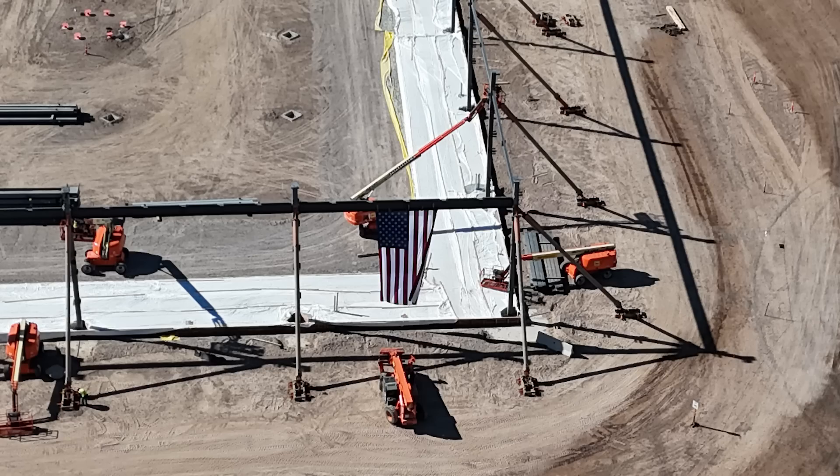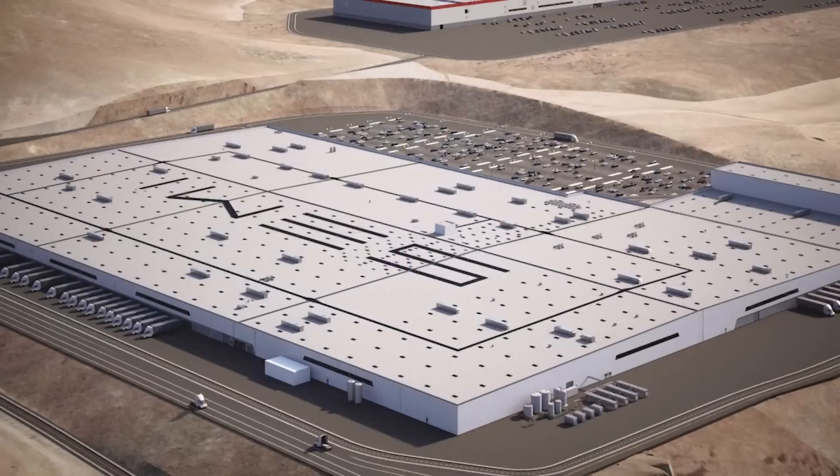Welcome! This is Zengler, the Tesla Semi Stalker, bringing you today's Tesla Semi factory construction video for 8-28-24.